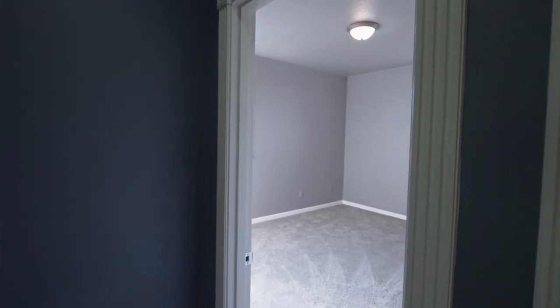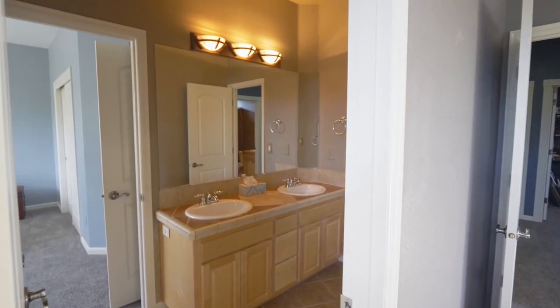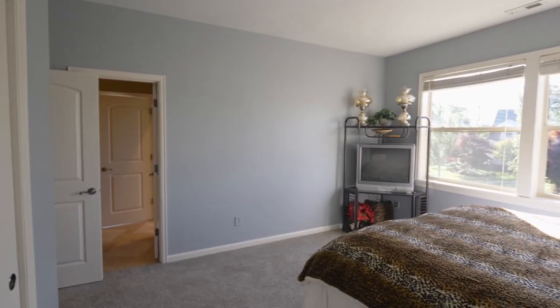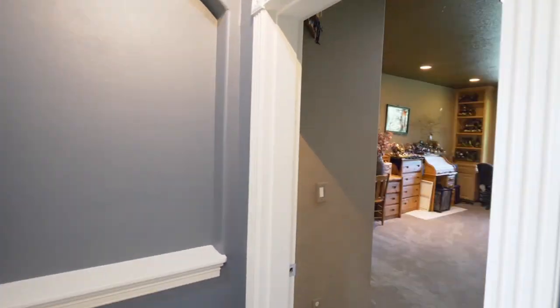On the upper level, you'll find five more bedrooms and two full baths, including a jack and jill, plus a bonus room or seventh bedroom.